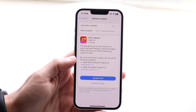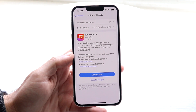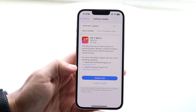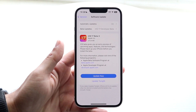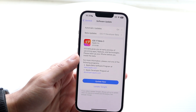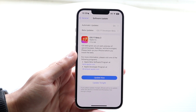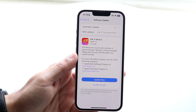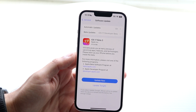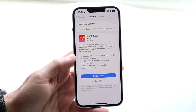If it does say 'Update Requested' and you just clicked on it and it's been a couple of minutes, that may just mean your phone is getting ready to update — it's just downloading the update. What I'd recommend is just waiting it out. It can take a couple of minutes, sometimes even a little bit longer. Eventually the update will come through.